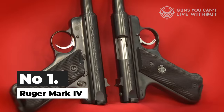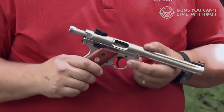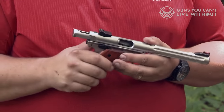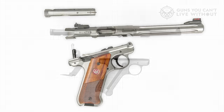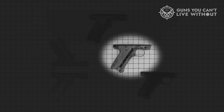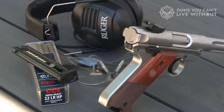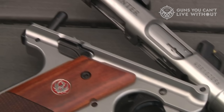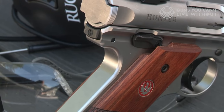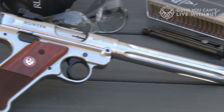Number 1: Ruger Mark IV. In 1949, Sturm, Ruger & Co. unveiled the Ruger Standard Model, marking the inception of their flagship 22-caliber pistol. Over its impressive 70-year history, the standard model has given rise to four distinct variations. The Ruger Mark IV is a single-action only, or SAO, handgun utilizing blowback operation and a hammer-fired mechanism, with a 10-round magazine. While some have likened its grip angle, trigger guard, and barrel to the Luger P08, it's worth noting that Bill Ruger drew inspiration from the 8mm Japanese Nambu.